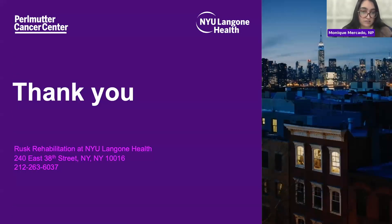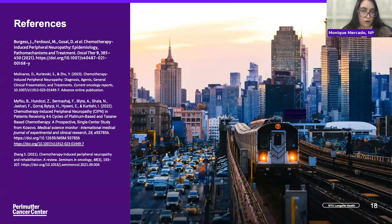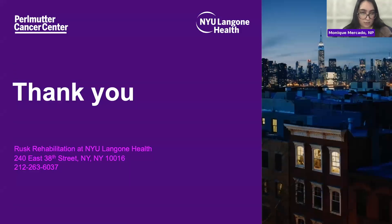Some references are included here, and I've put the info for our outpatient clinic on the next slide. If you're interested in oncology rehabilitation, the number and address are there if you'd like to schedule with our oncology rehab physician or myself for further evaluation and management.